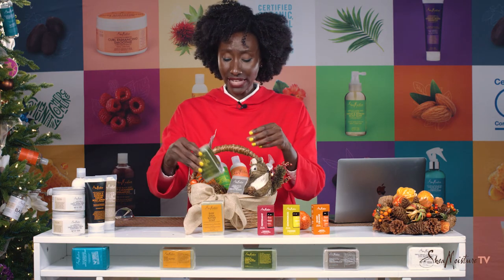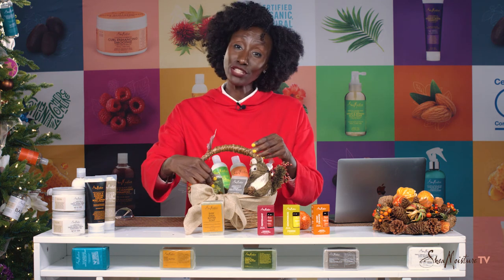Go to SheaMoisture.com, send us pictures of the basket you decide to put together, and most importantly, spend this day and this time with the people you love. It's all about being grateful and it's all about love. I'm so grateful to you, Shea family, for the love you've shown to Shea Moisture TV. This is our first year, our first holiday together, and I'm sure we will have so many more.